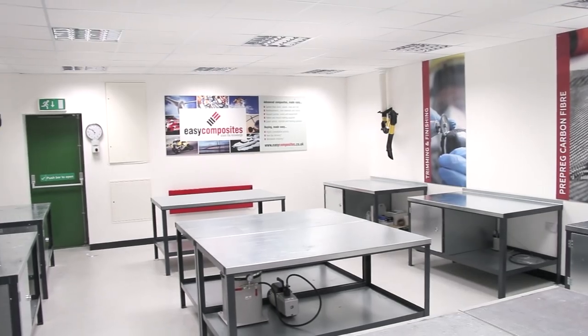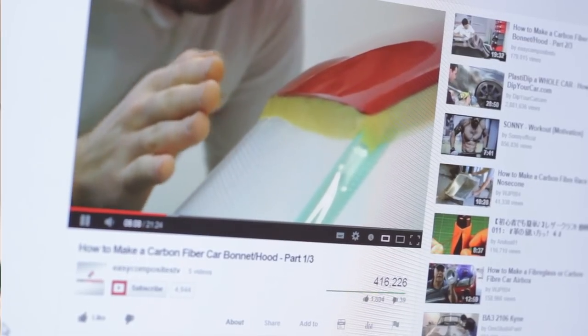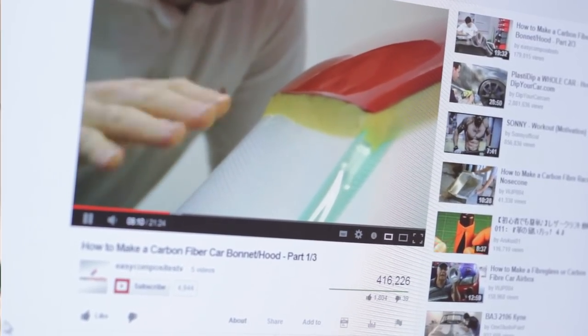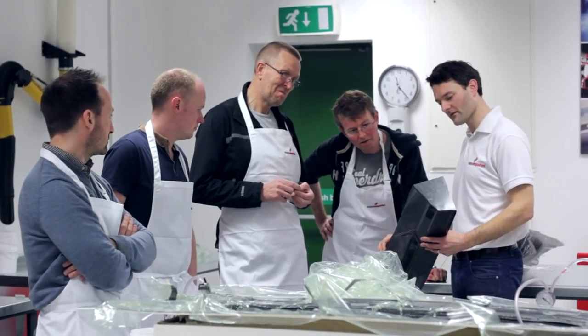The idea to start offering training courses came from our customers. Easy Composites has always had a reputation for providing really great technical information and doing so in a way that people find easy to understand. If we can teach someone how to make a carbon fibre bonnet from start to finish in a YouTube video, then people know we would be a company who could deliver first-rate composites training as an in-house course.